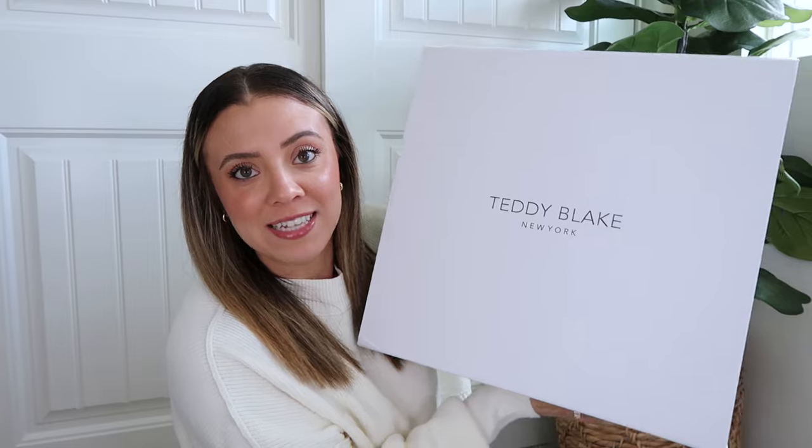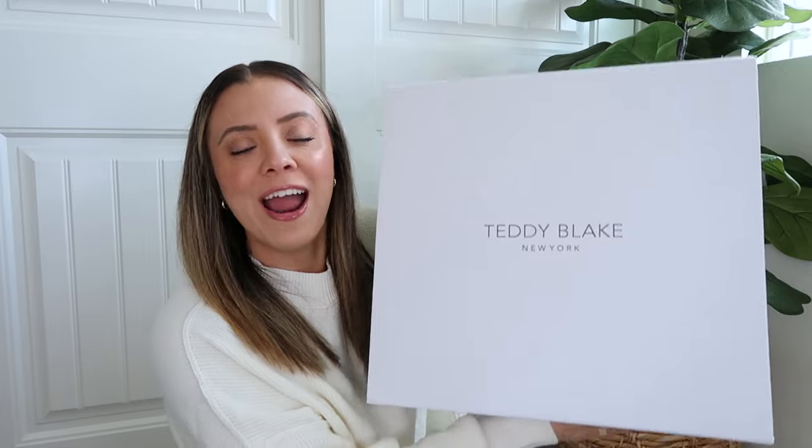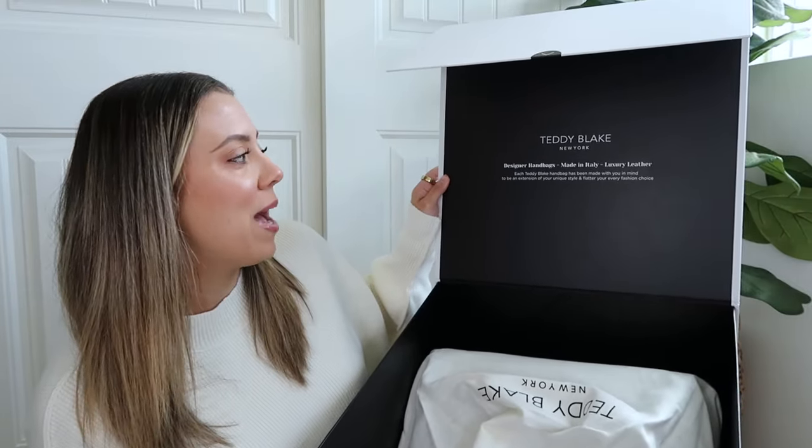Let's get into my top recommendations. One of my favorite things to do for any new season is to switch up my bag, and I'm very excited about this new bag I got for fall. This is from Teddy Blake and I'm so excited to be working with them on this video. I literally got this delivered to my door in a huge box. It says 'Teddy Blake New York, designer handbags made in Italy, luxury leather' — and when I opened it, it just smells so good.